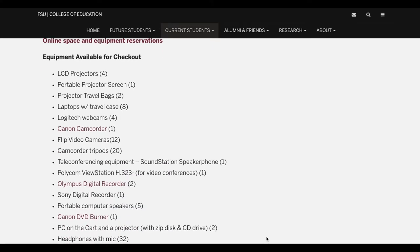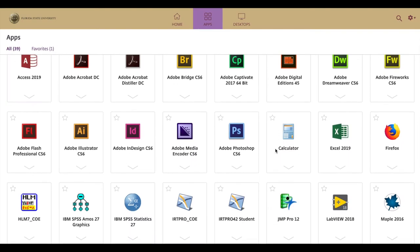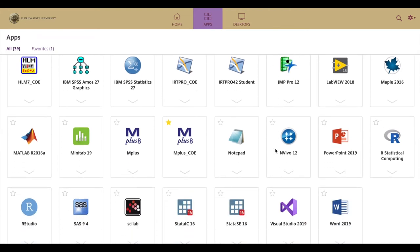They also have some fantastic online resources that FSU students can access. We can use the virtual lab to use full versions of SPSS, M+, R, Adobe, etc.